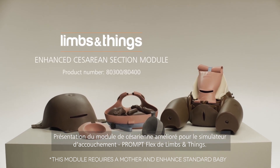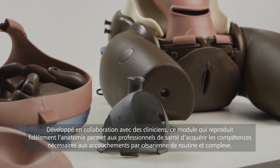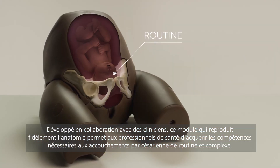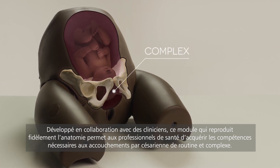Introducing the Enhanced Cesarean Section Module for Birthing Simulator PromptFlex from Limbs and Things. Developed with clinicians, this anatomically accurate module allows healthcare professionals to learn the skills required to perform both routine and complex cesarean sections.